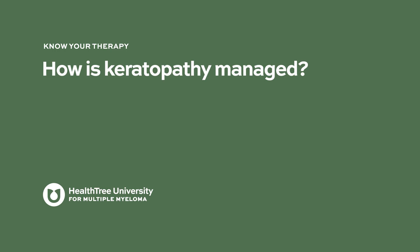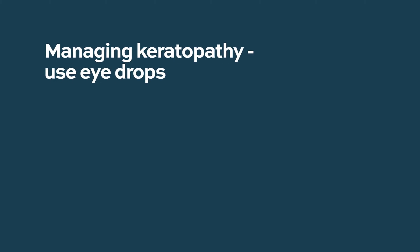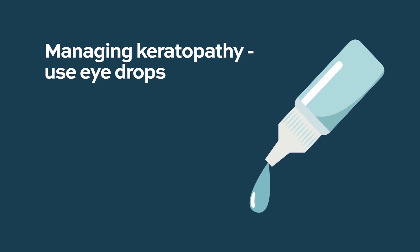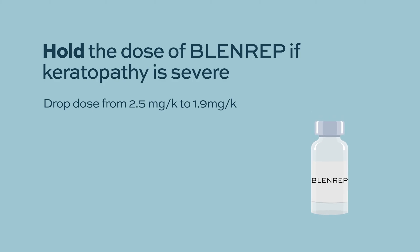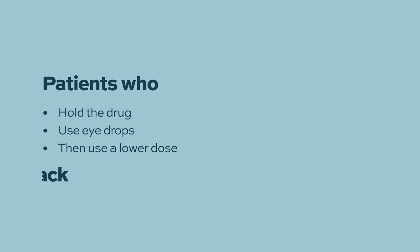For managing keratopathy, the most important step is using hydrating drops. A study with Blenrep testing whether steroid eye drops could mitigate the problem did not show much benefit. Typically, if keratopathy is severe enough, a dose of Blenrep is held. Following that dose hold, the dose is often reduced from 2.5 mg/kg down to 1.9 mg/kg. In most patients who go through these steps — holding the drug, using eye drops, then continuing at a lower dose — the keratopathy does not return, though a small percentage do continue to have problems.